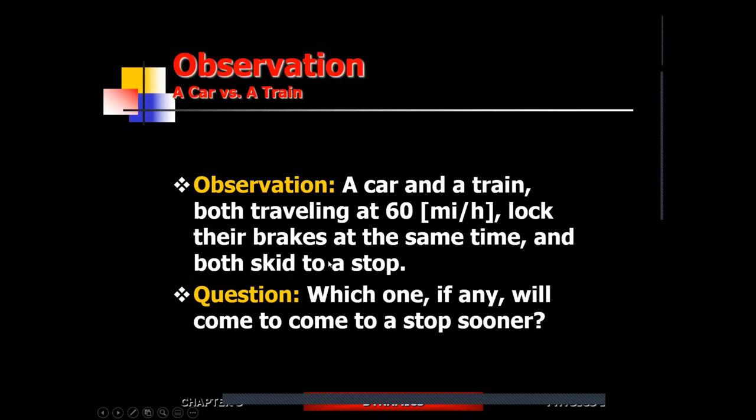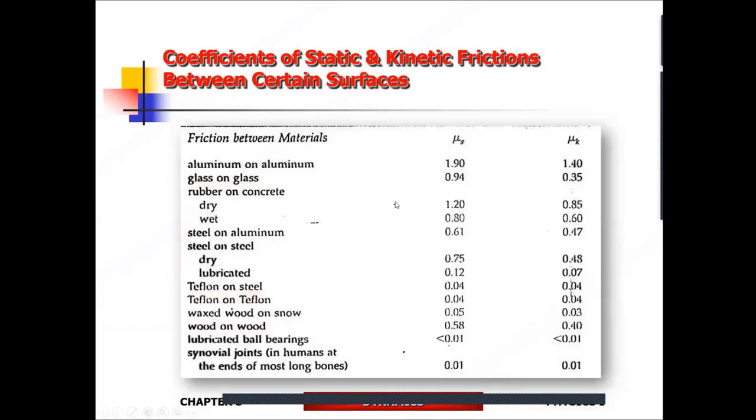Now, a car versus a train, both at 60 miles per hour — which comes to a stop sooner if they lock up their brakes? If mass doesn't matter, you might think they stop at the same time. But you're missing the point. Different surfaces offer different amounts of friction. Rubber on dry concrete while skidding gives a coefficient of about 0.85. Steel on steel for the train offers much less friction — about 0.48. So the car will come to a stop sooner.